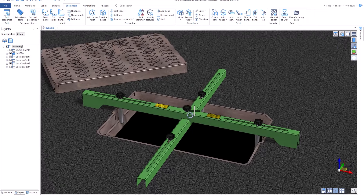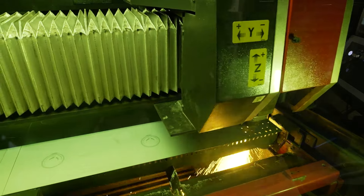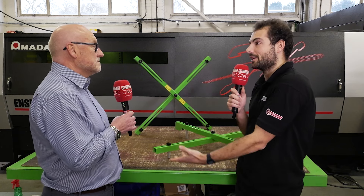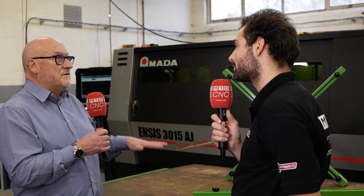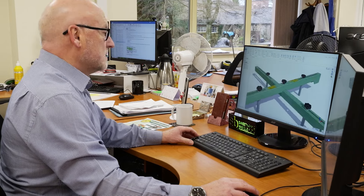The Radon manufacturing software allowed us to unfold the components, and using that we took it through to our laser and actually cut these parts on the laser. The great thing about using an offline system like Radon is that you can do all of that — the unfolding, the programming for the laser — without interfering with production. Sweden and Bradley are a very busy production company, so we don't want to interrupt production. We could do all of this in the CAD office without interrupting production until it was absolutely ready to go out on the shop floor.